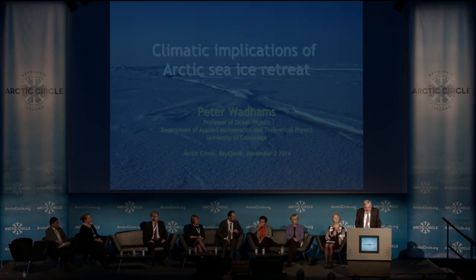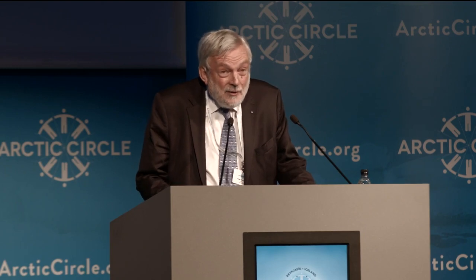The issue which I would like to address is the current rapid retreat of sea ice and what some of the implications of that are for climate and for the future of our planet.